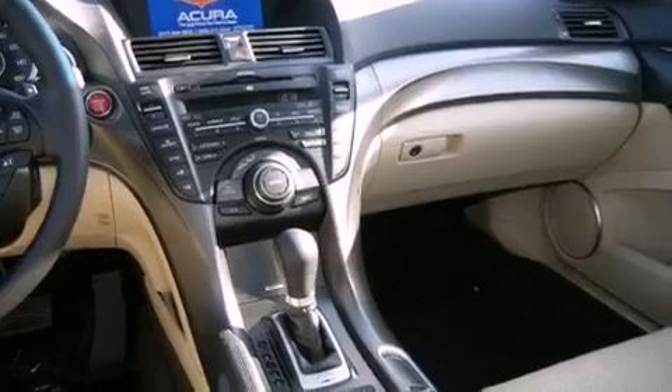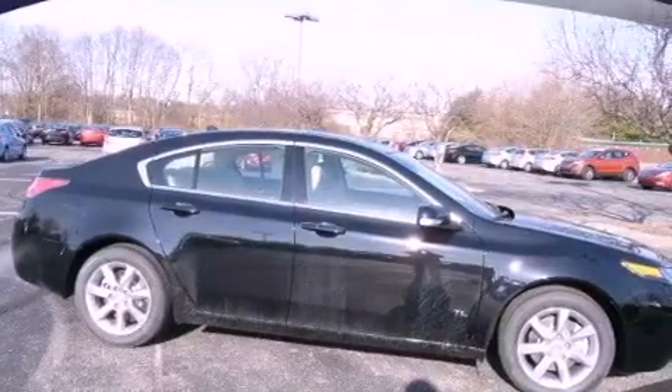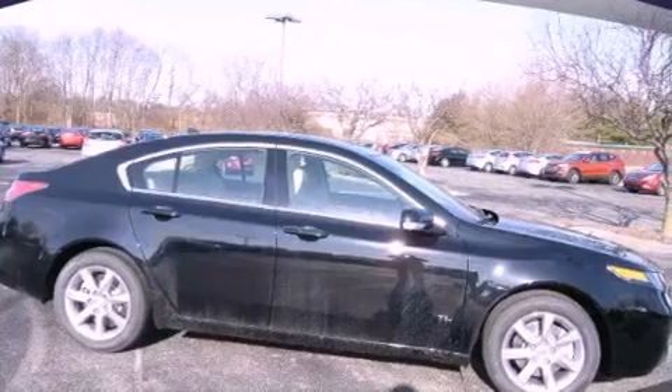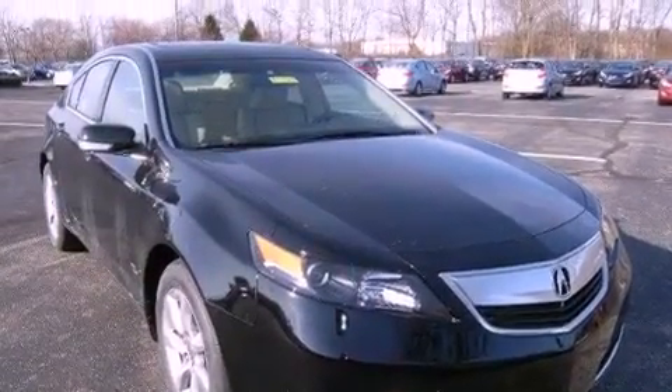Performance tires, an illuminated driver's side vanity mirror, rear impact crumple zones, a push-button ignition, and a sunroof that enables you to fill the cabin with fresh air at the push of a button.